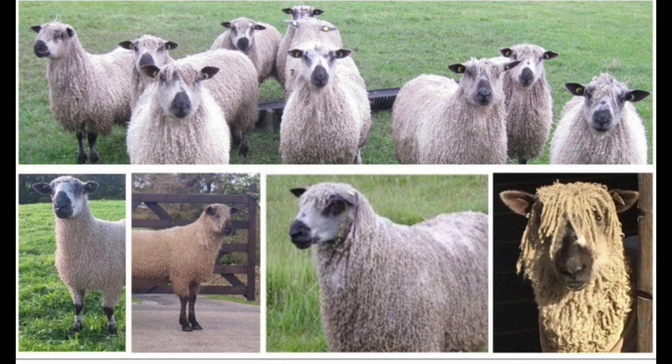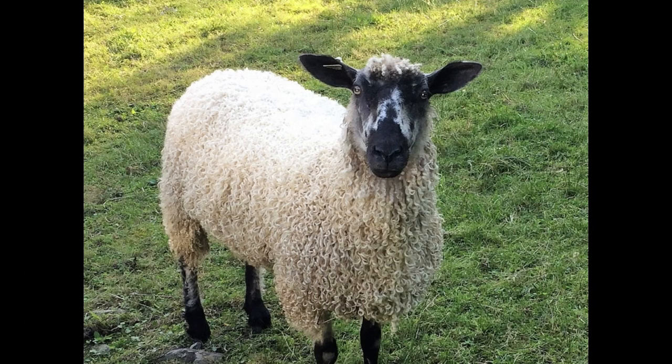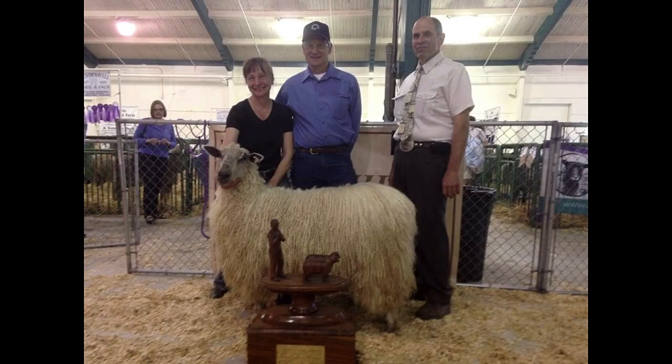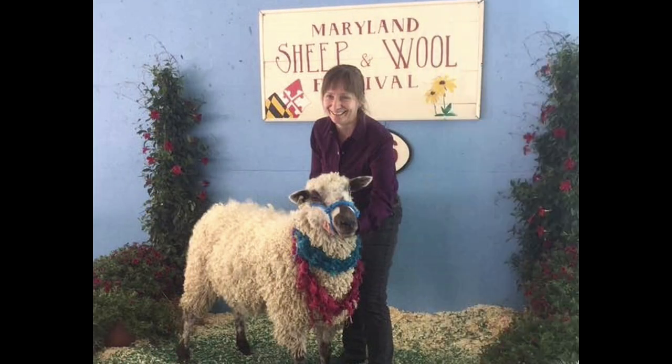This is a polled breed, which means it does not have horns. Teeswaters are a dual-purpose sheep — they produce a lean meat and an outstanding fleece. Teeswaters have made a splash in the show ring with their elegant presentation and unique qualities, as well as being in high demand for their outstanding fiber characteristics.